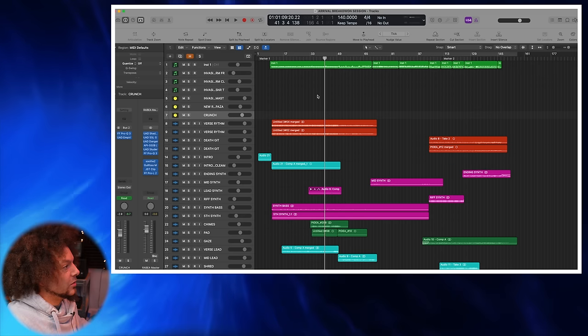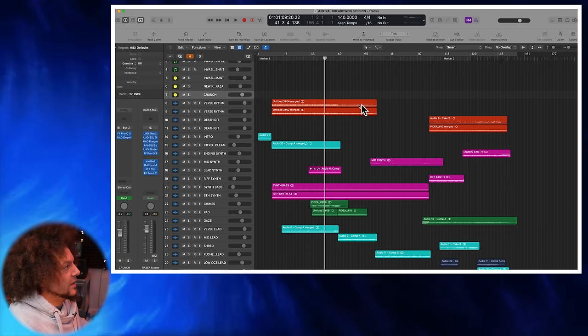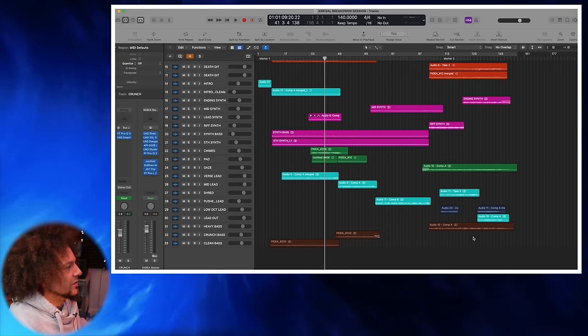What I like to do is colour coordinate everything so you've got an idea: green being drums, red being guitar, light blues are usually layers — lead and layers — purple or pink is always synth, green is other layers, and brown is always bass.